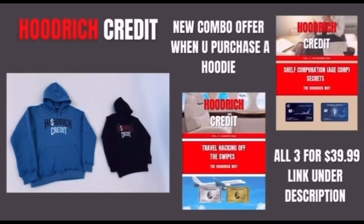Look Harish fam, at this point I'm just trying to get rid of these goddamn hoodies. So when you purchase a hoodie, you will be receiving the Travel Hacking Off The Swipes ebook, The Shelf Corporation H Corp Secrets ebook, all three for $39.99. Tap in, link under the description for the website.